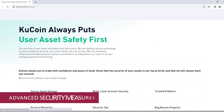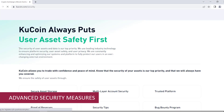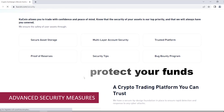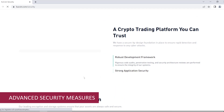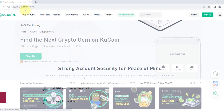Reason number two: advanced security measures. Security is of utmost importance when it comes to trading cryptocurrencies. KuCoin.com takes security seriously and implements advanced measures to protect your funds. They utilize industry-standard encryption, two-factor authentication, and cold storage for the majority of their assets. With KuCoin, you can trade with peace of mind, knowing that your digital assets are secure.